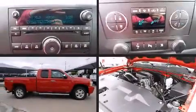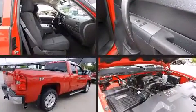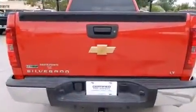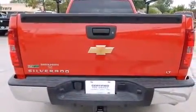Here's a great deal on a 2011 Chevrolet Silverado 1500 with just over 30,000 miles on the odometer. This pickup stands out from the crowd, boasting a diverse range of features and remarkable value. It features an automatic transmission, four-wheel drive, and a powerful eight-cylinder engine.